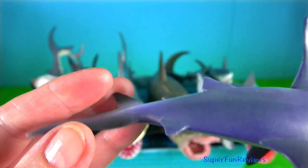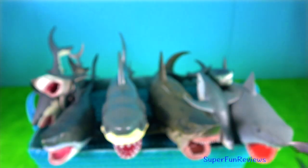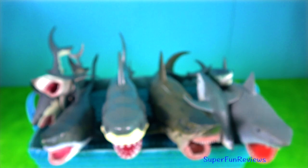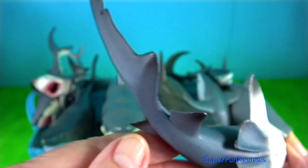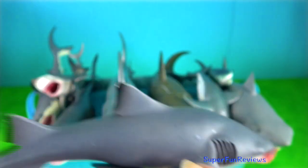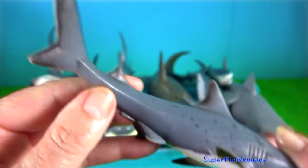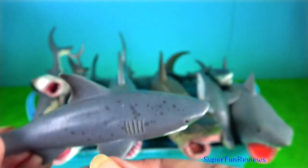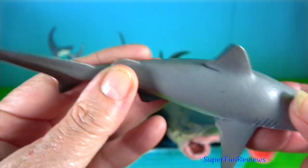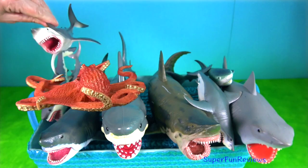Bull shark. They can thrive in both salt and fresh water and can travel far up rivers. Their name comes from the shark's stocky shape, broad flat snout and aggressive, unpredictable behaviour. They are diadromous, meaning they can swim between salt and fresh water with ease. The bull shark is one of the few cartilaginous fishes reported in fresh water systems. Bull sharks in fresh water possess several organs to maintain appropriate salt and water balance: the rectal gland, kidneys, liver and gills.